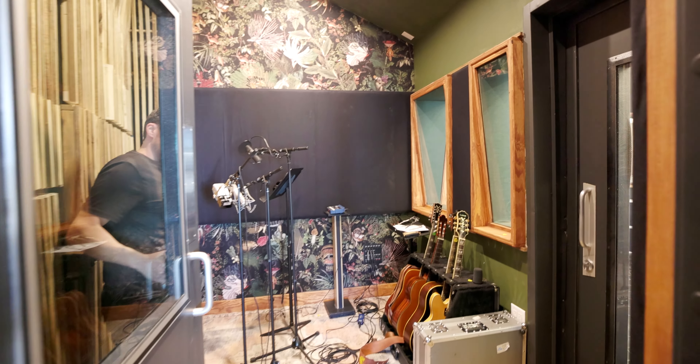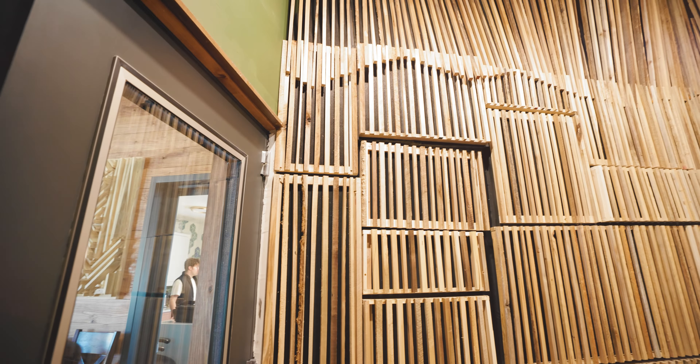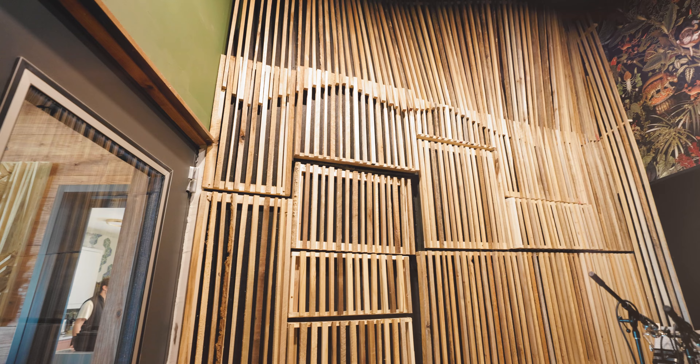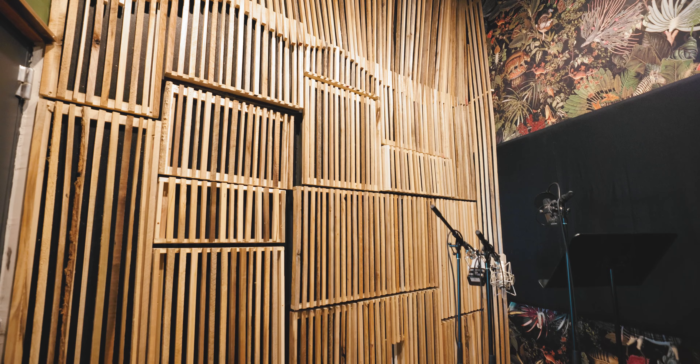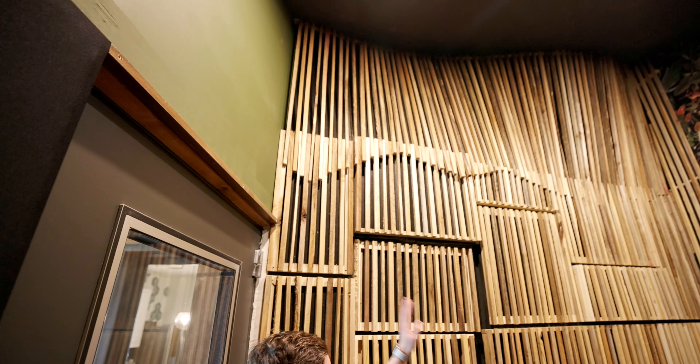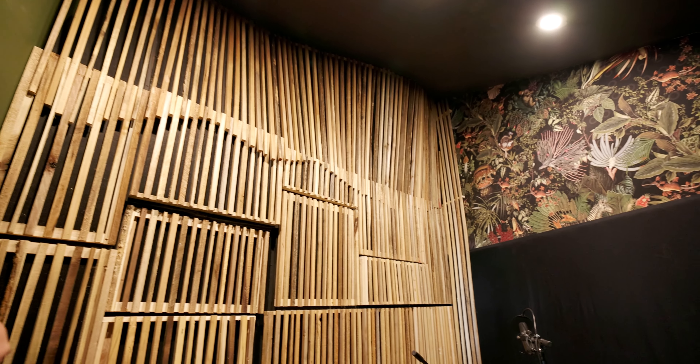All right, we've got a nice booth here — this is a big booth, probably fit a little kit in here. The idea was to have a place for a live room kit, medium booth kit, and a small booth. We refer to it as the vibe booth because of this wallpaper — all soundboard — and this is all reclaimed wood just to give it a touch of character.